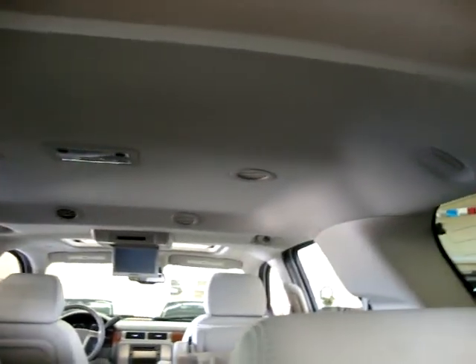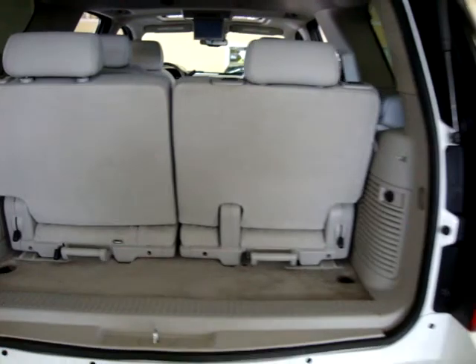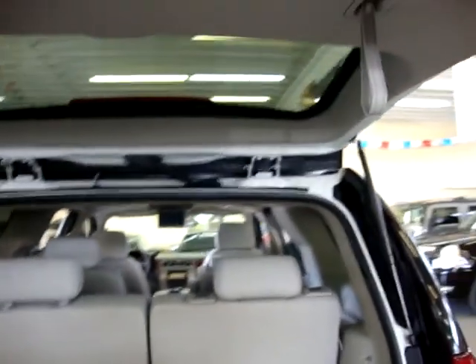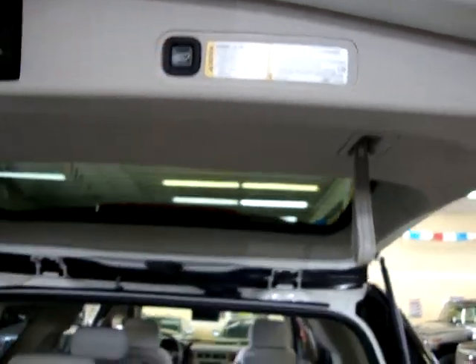Here's a bird's eye view of the headliner so you can see there are no stains, cuts, burn holes, or sagging anywhere. There's also another power outlet here. To close the tailgate, you can do it with the remote, with the switch in the rear, or with the switch inside — three ways to close it and two ways to open it.